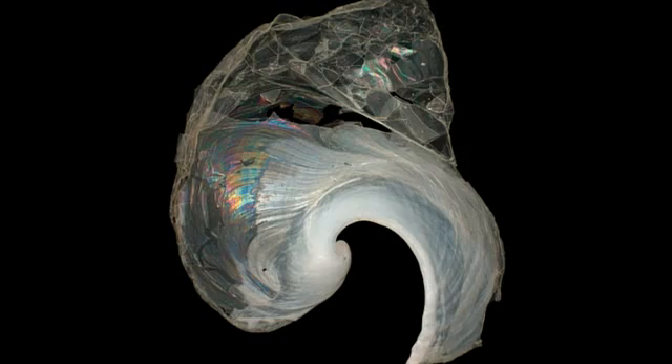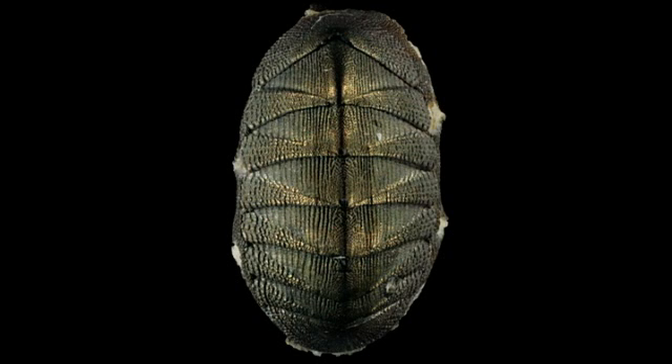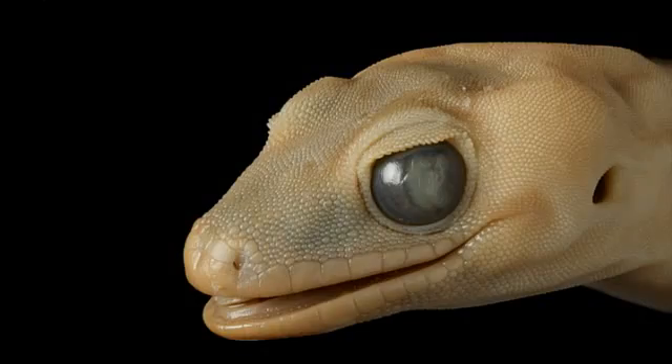Our job is to document all the natural history collections and to convey the sheer diversity of New Zealand animals and plants to as many people as we can.